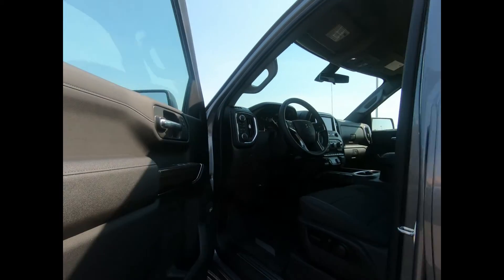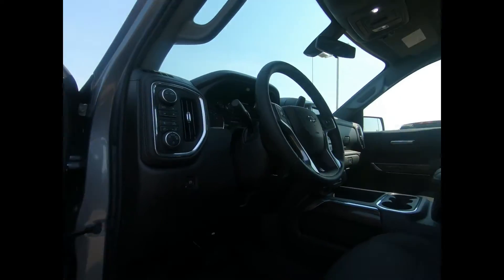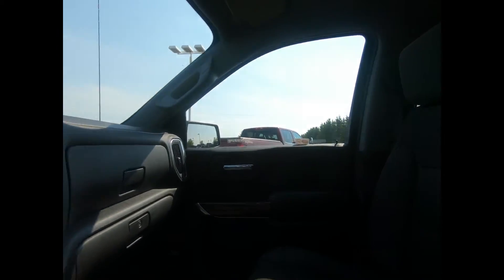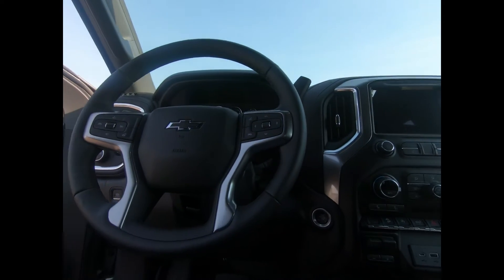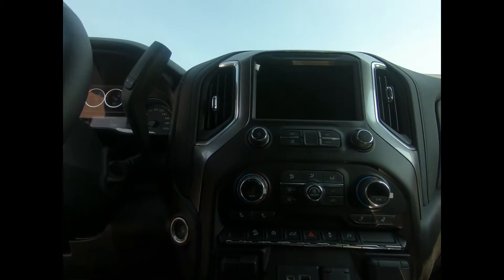There's remote keyless entry and start, power windows and door locks. You have a power adjustable and heated front bench seat with lumbar support and covered armrest storage. There's dual zone automatic climate control, teen driver mode, and the Chevrolet infotainment system with a high definition color touchscreen. There's a heated tilt telescopic steering wheel with mounted audio and cruise controls.